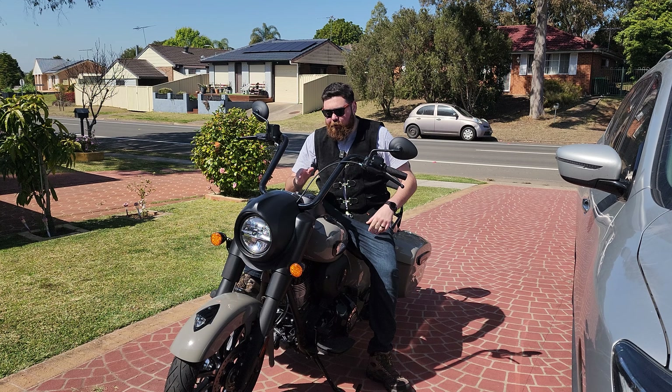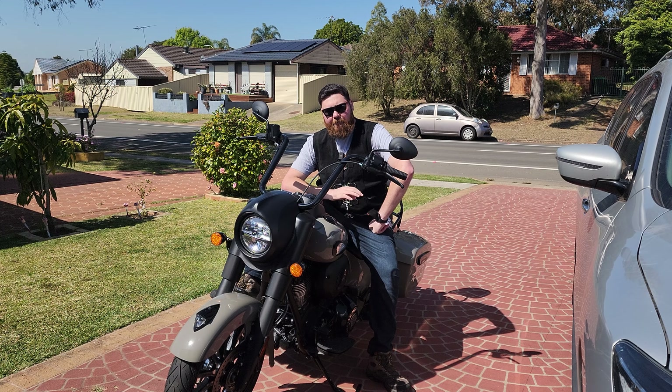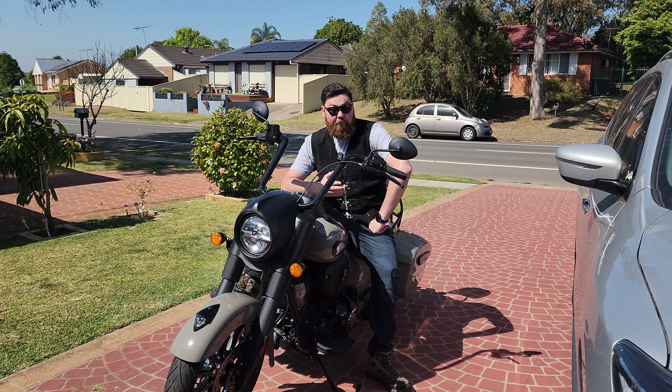Hey guys, it's almost been a month of ownership of this bike and I'd just like to break down five things that I love about it. So let's jump into it.